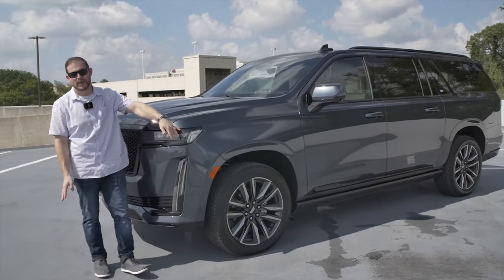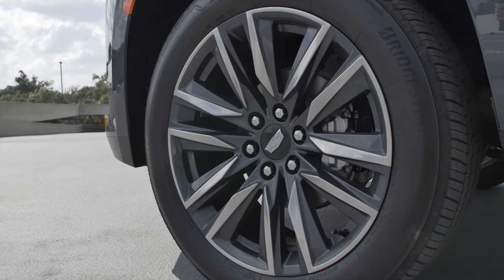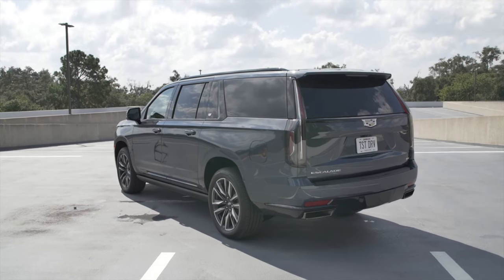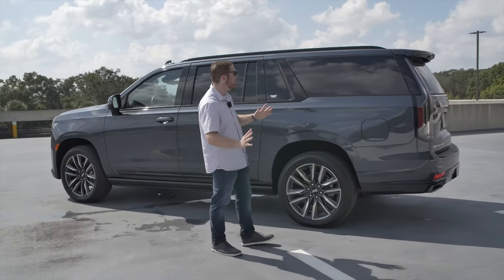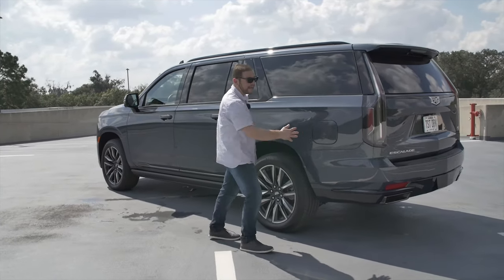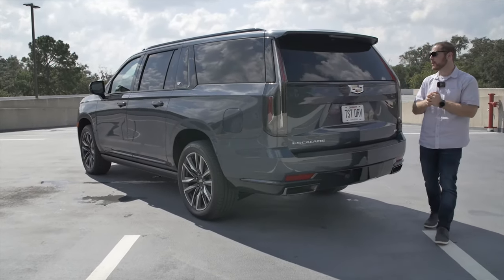You can see we have our massive 22-inch wheels — you've got to have big wheels on a vehicle like this. We have the ESV model, which extends the wheelbase from an already massive 121 inches to 134 inches, and it's going to extend the overall length of the vehicle from 211 inches to 226 inches. That's going to pay dividends in terms of storage and third-row seating capacity, as we're going to see later in the video.